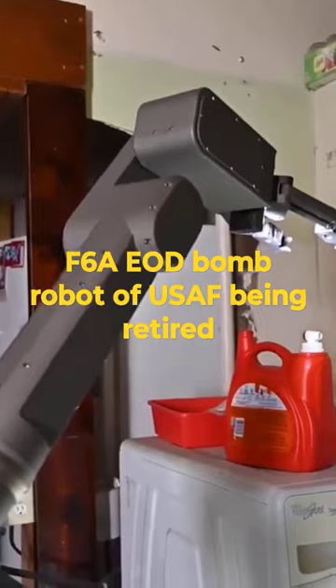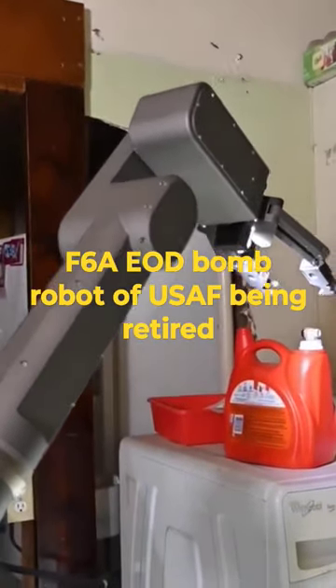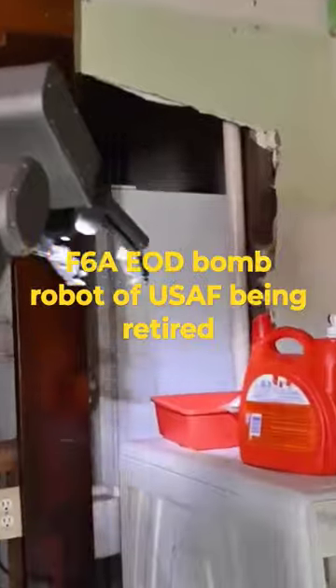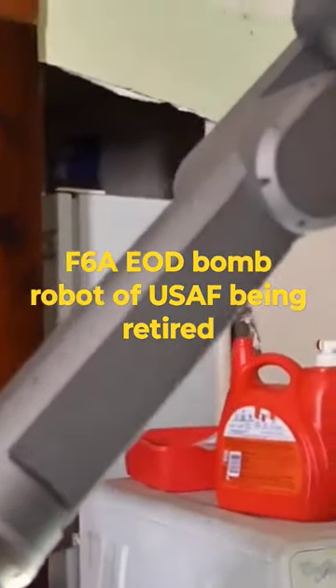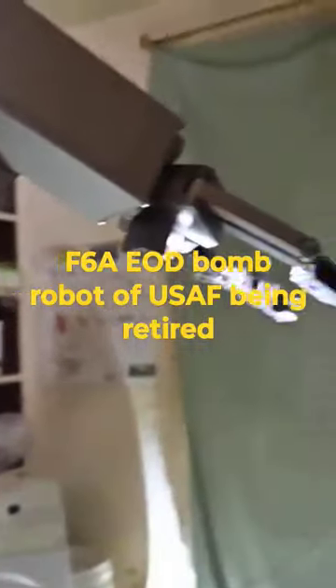Over the years, the F-6A has undergone multiple upgrades to enhance its capabilities, including improved sensors and control systems, allowing operators to carry out delicate tasks while maintaining a safe distance.